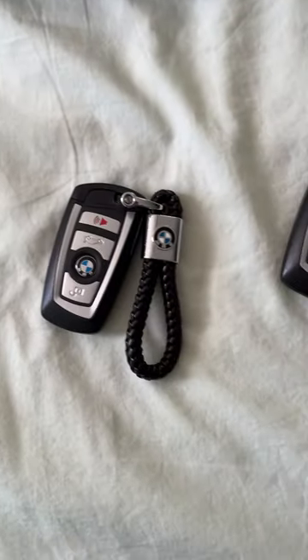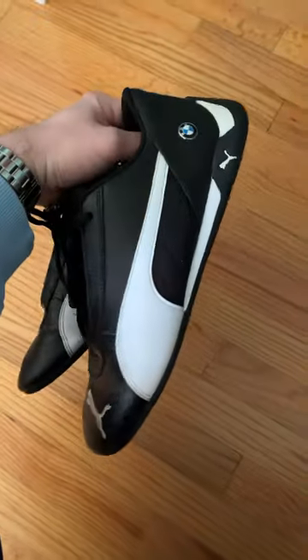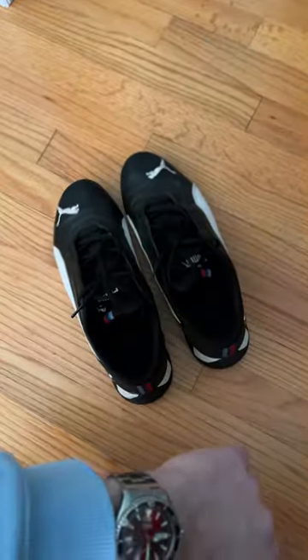And the decisions just don't stop. Today we're going to go with this one. Now, if you thought we were done — of course, you got to have the BMW Pumas. Now we're done.